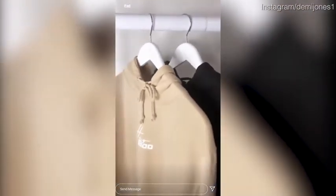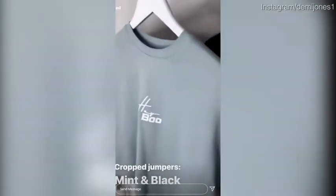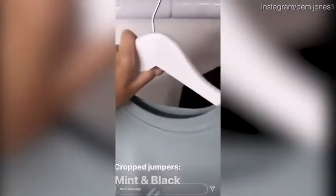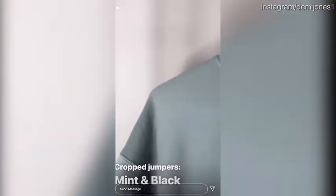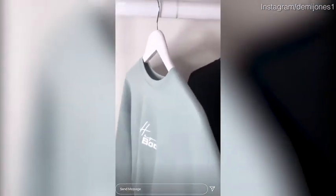Next up we have my cropped jumpers — we've got a really gorgeous mint green one as well. All the jumpers have the same print with 'Hey Boo' and 'Bye Boo' on the back. I love this one — it's really lovely for spring and summer, a really lightweight material, and it's so reasonably priced. It's got a really lovely crew neck.